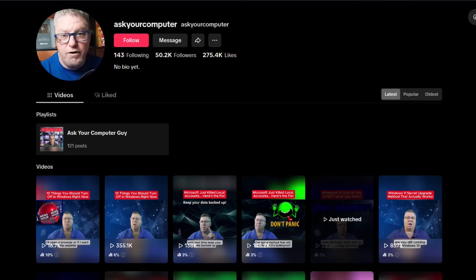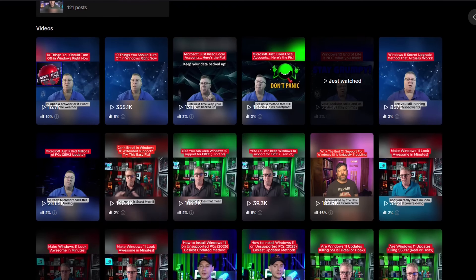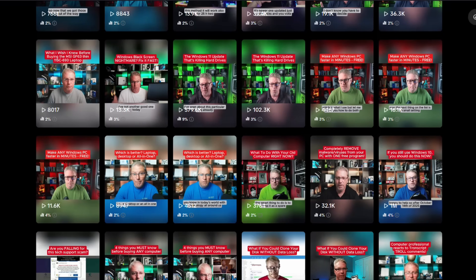If you are watching this on TikTok, please know it is stolen content. Someone has taken all of my videos and uploaded them on a TikTok channel. I have no interaction with that channel, I don't see the comments, and I certainly don't see the revenue. So if you comment on TikTok, please know I won't see it.